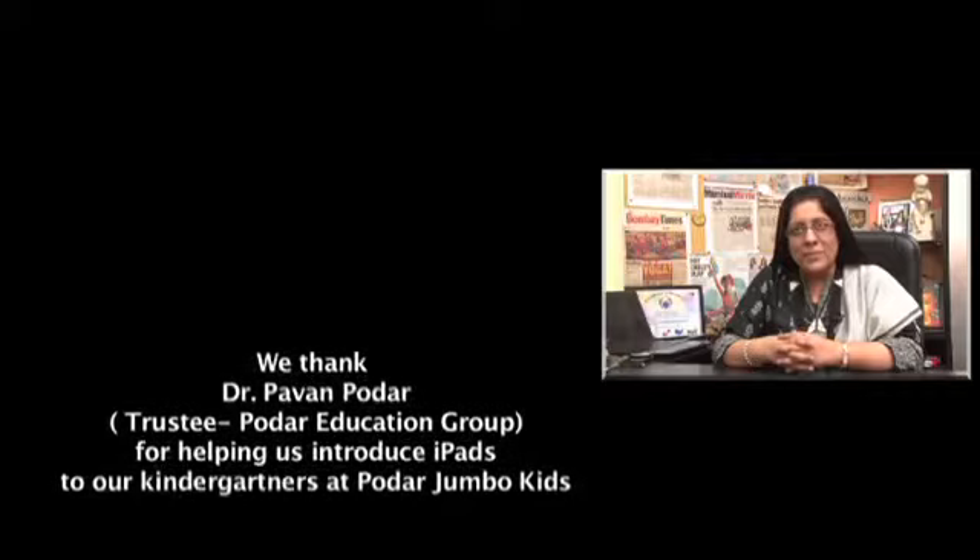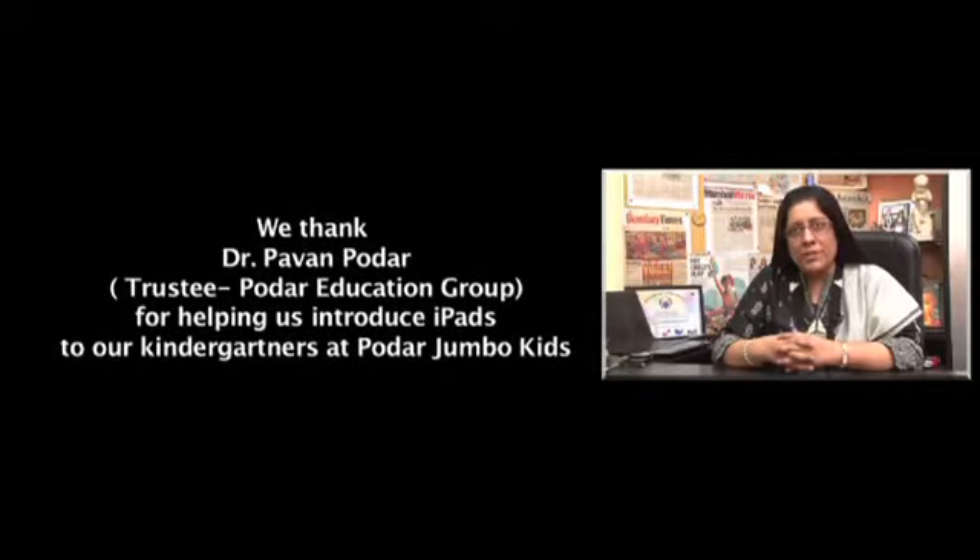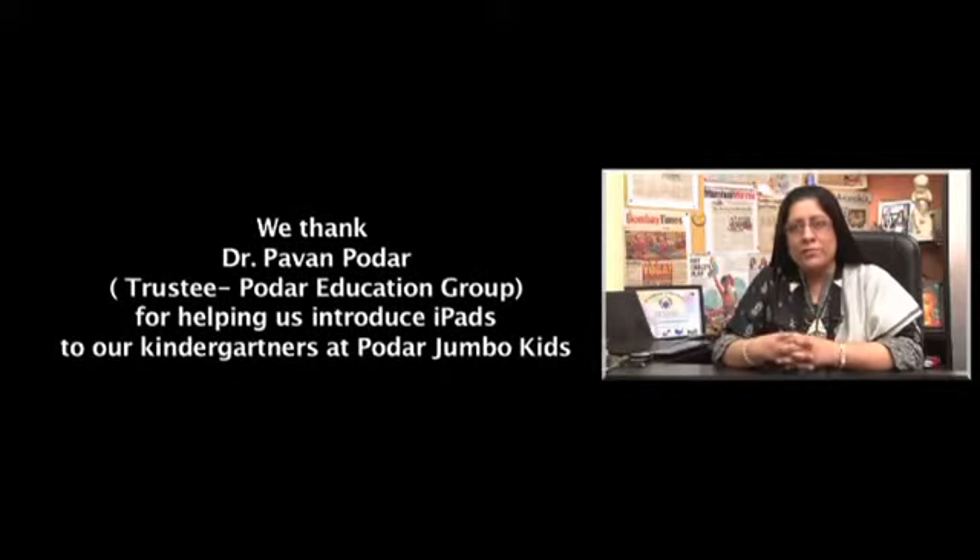We made this video so that parents can extend this kind of learning at home. So enjoy iPads with your children and extend their learning of art, science, drama, and language further with the use of iPads. All the best.